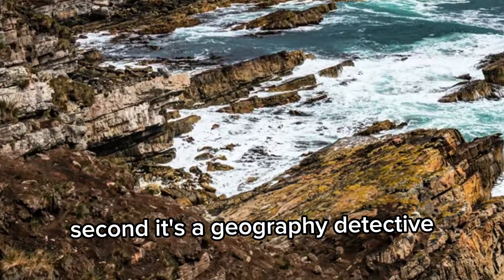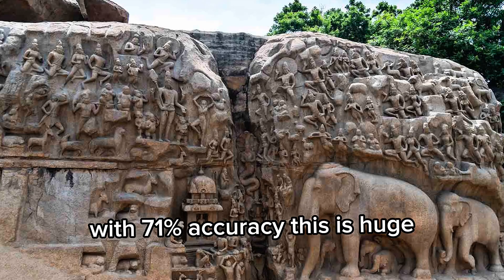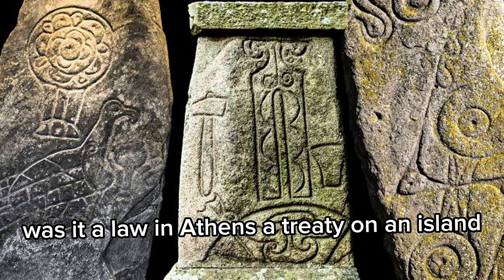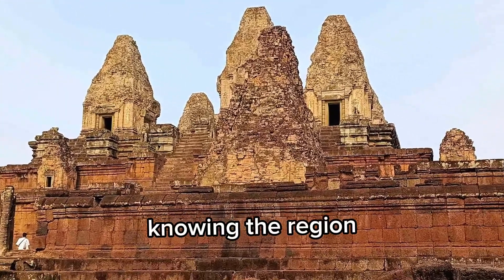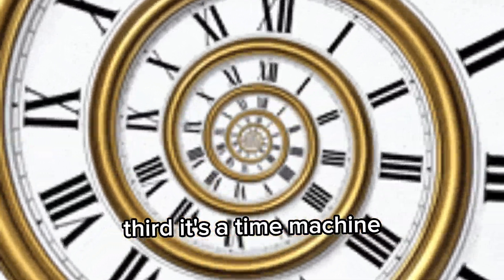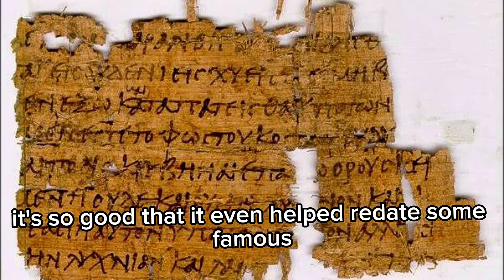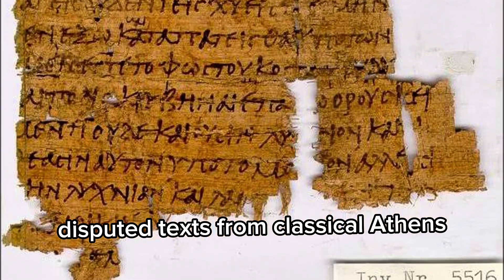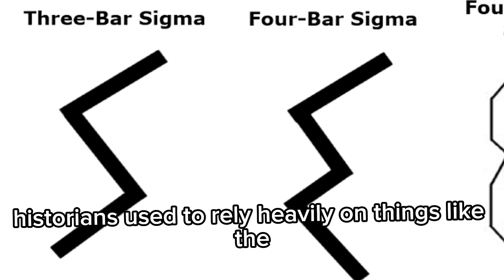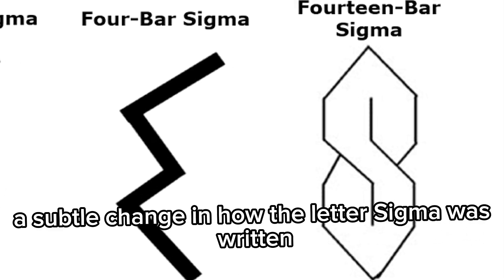Second, it's a geography detective. It can guess where the inscription originally came from with 71% accuracy. This is huge because where a text was written tells you everything about its meaning — was it a law in Athens, a treaty on an island, or a dedication in a remote temple? Knowing the region changes how you understand the message. Third, it's a time machine. It can guess the date an inscription was carved, usually within a 30-year window. It's so good that it even helped redate some famous disputed texts from classical Athens, overturning old historical ideas. For example, historians used to rely heavily on things like the Three Bar Sigma Convention — a subtle change in how the letter Sigma was written — to date things.